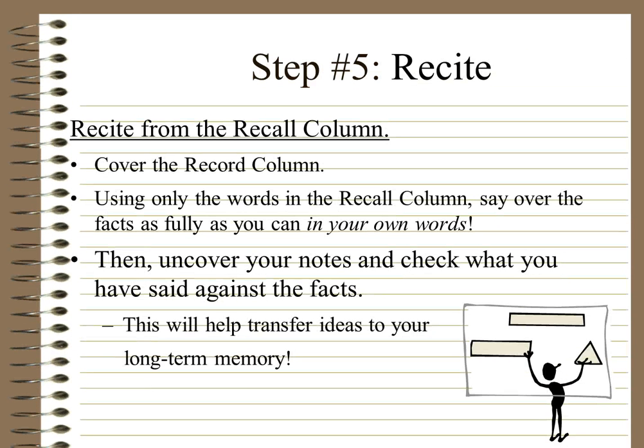Step 5: Recite. Recite from the recall column — cover the record column, which is the bigger wider one, and using only the words in the recall column, say over the facts as fully as you can in your own words. For example, if the word 'pitch' is written in your recall column, you should be able to say: pitch means the height or depth of sound, and for pitch you need to know melody, ornamentation, range, register, roll, phrasing, and harmony. If you can't recite it, you need to go back over your notes.